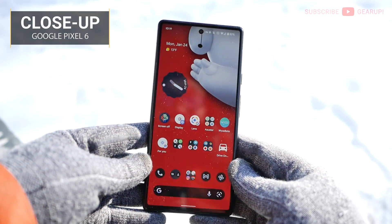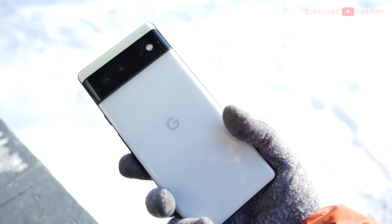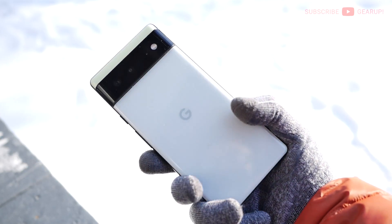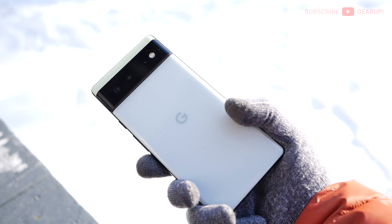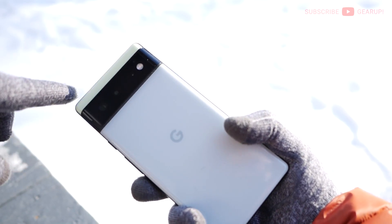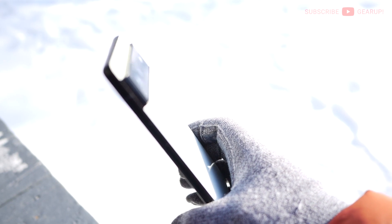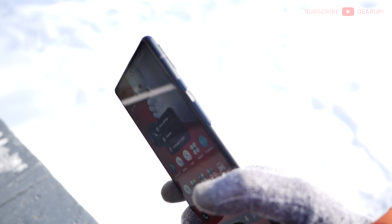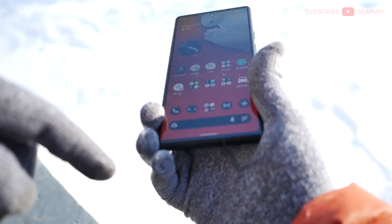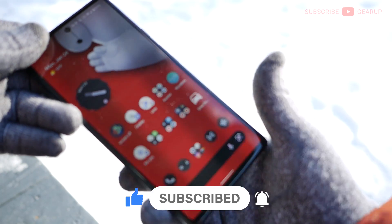Taking a closer look at the phone itself, in terms of build this thing is really well put together — premium feeling almost — with an aluminum frame all around, Gorilla Glass Victus at the front and back, which inherently makes this one of the most slippery Pixel phones in existence. I wish the perimeter was grippier, but it's not, forcing me to use a case. You also have to be careful with the camera hump — it's all glass. There are stereo speakers, one at the top and one downward firing, plus USB-C at the bottom. I do wish it had proper front-firing stereo speakers like the 2XL.